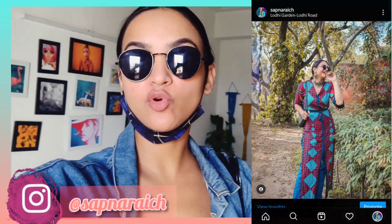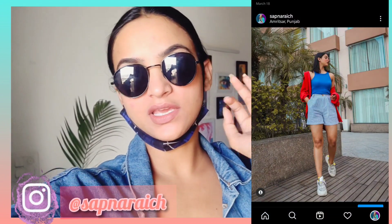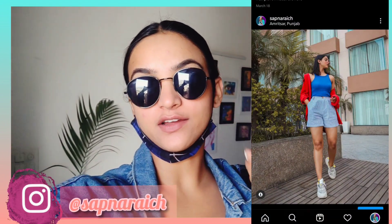So today, I was asked by my audience to do all the shopping and show all the shops they want to know. Basically, I'm going to Sarojini Nagar and I'll be showcasing all the shops I like to shop at.